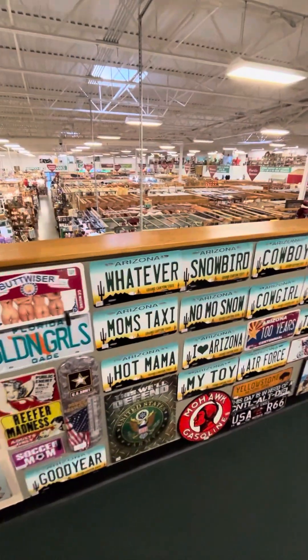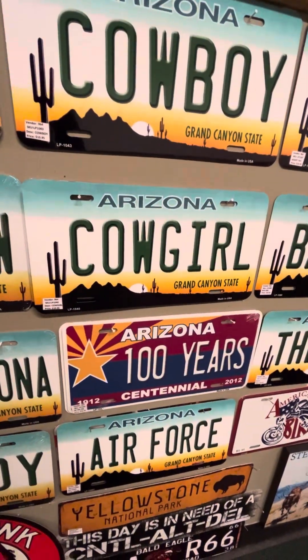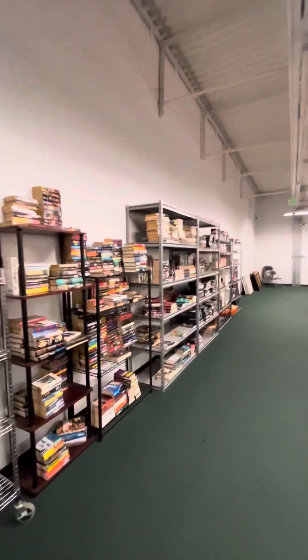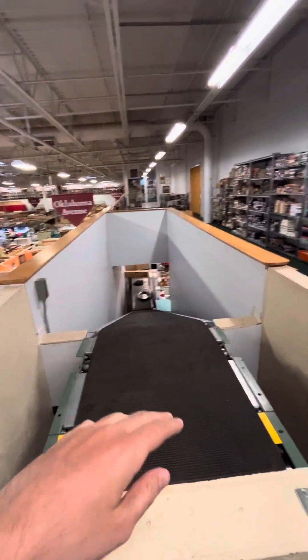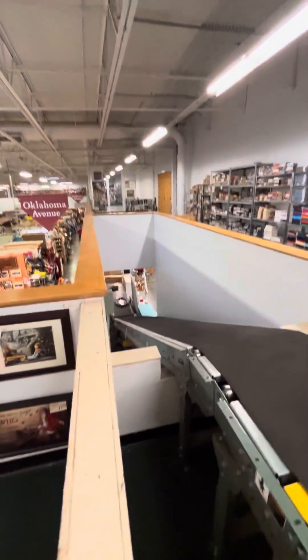All of the Arizona license plates over here. The books over here, the frames over here, all the good stuff over here. They just bring the stuff over here and drag it all the way down there. That's what they do.